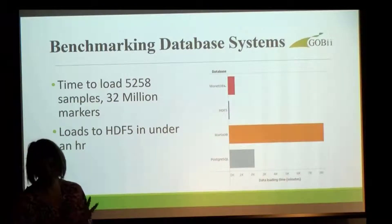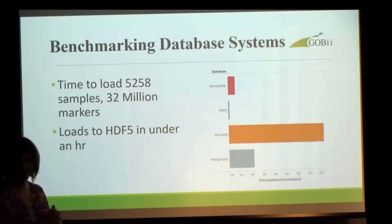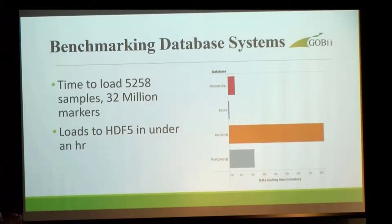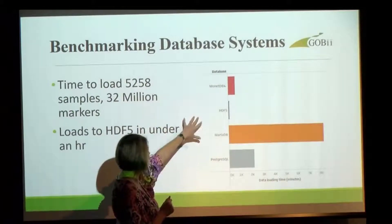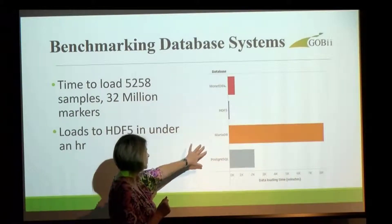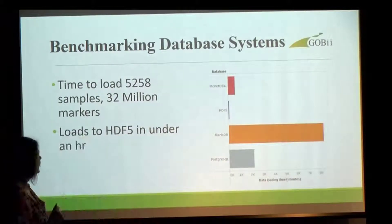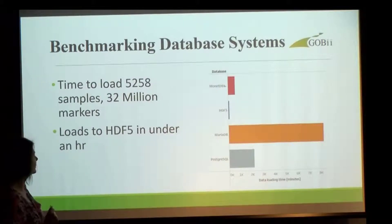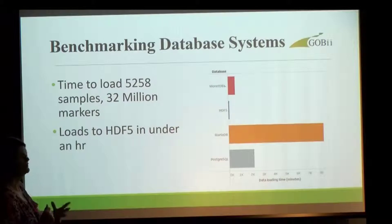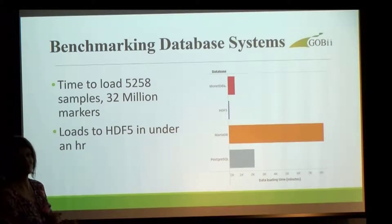I'm going to talk a bit about technologies. We started out this project just testing different open source databases. This shows four different technologies: MongoDB, HDF5, MariaDB, and Postgres, and the time that it takes to load a dataset. This has been updated since then — we've tested a few other technologies — but HDF5, time and time again, comes out as the best database methodology for storing genotyping data.